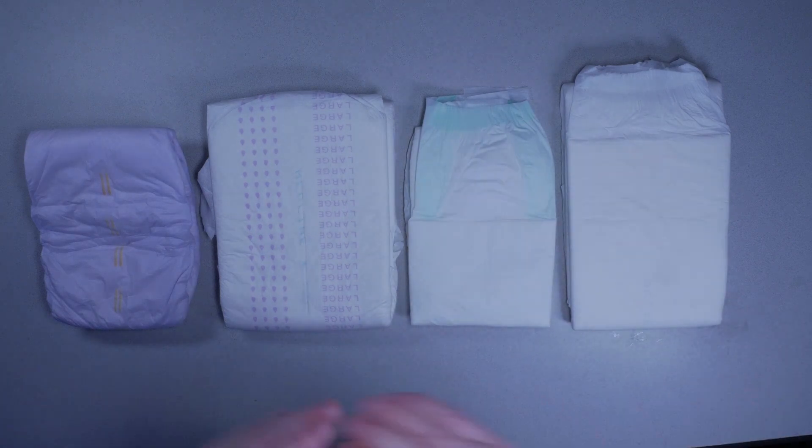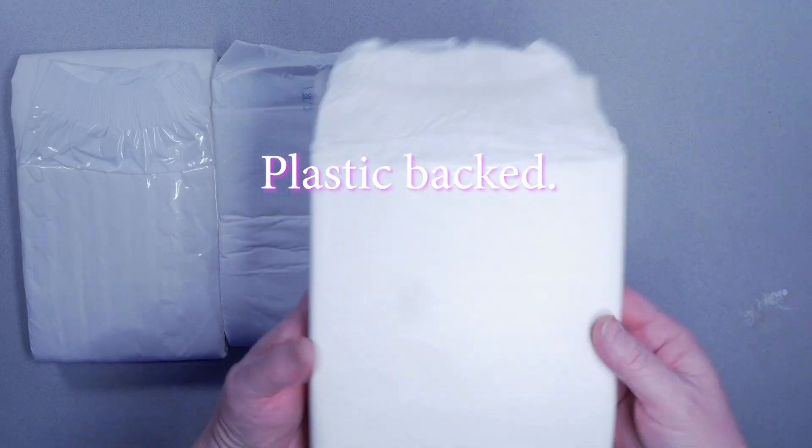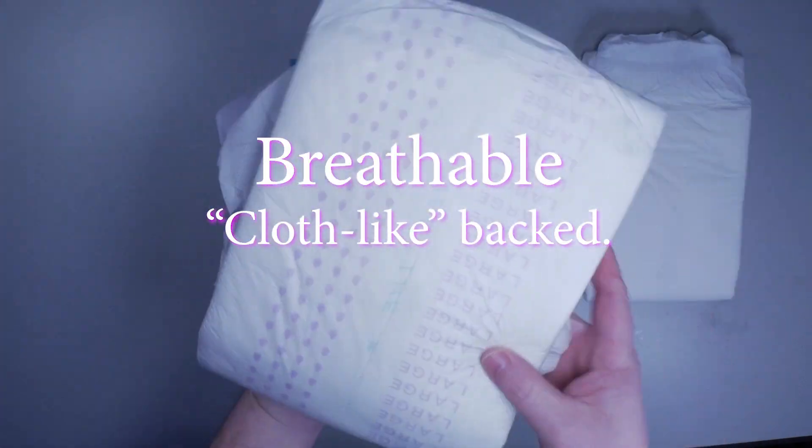The products are usually defined into only two categories — plastic-backed and cloth-like backed briefs — but in reality there are at least three: plastic-backed, cloth-like backed products, and breathable cloth-like backed products.